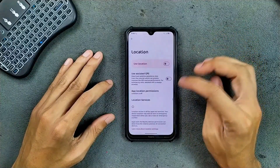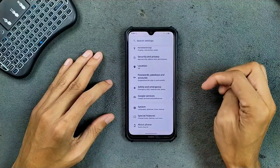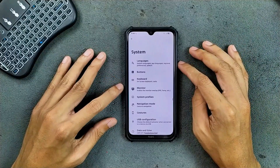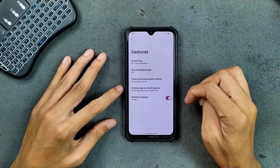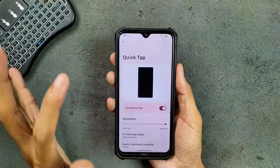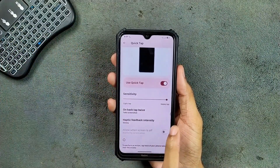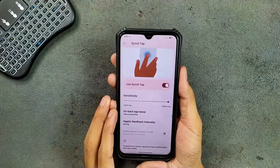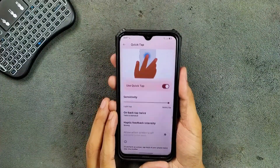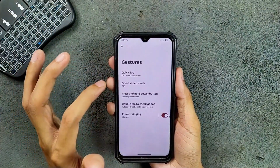Location is working perfectly fine. Password and password key options are available. In the system settings, we do get a few other features like gestures. The quick tap option is available but it does not work reliably — most of the time it doesn't work even when sensitivity is set to heavy, though sometimes it does.